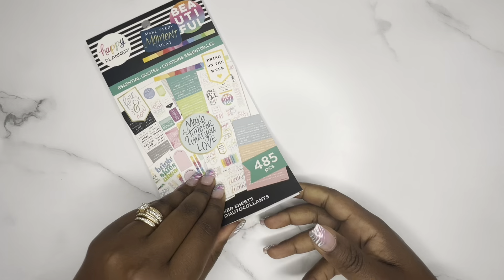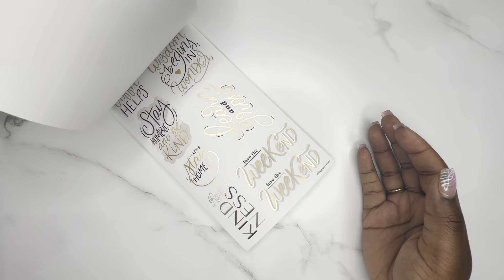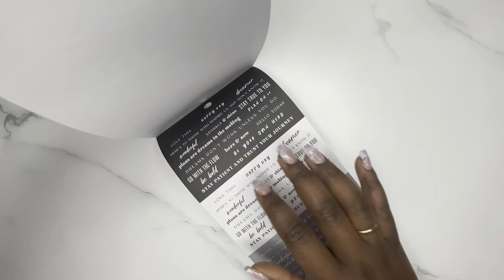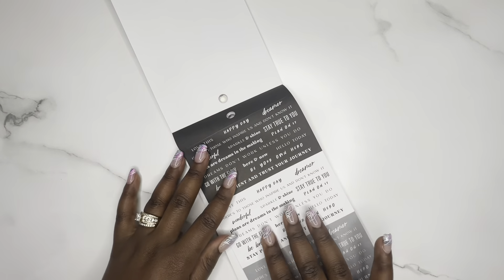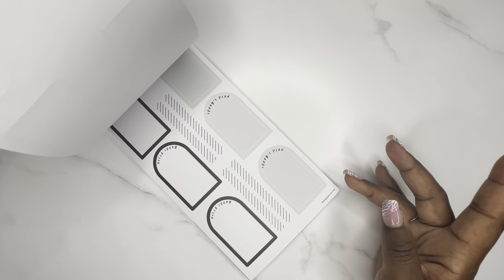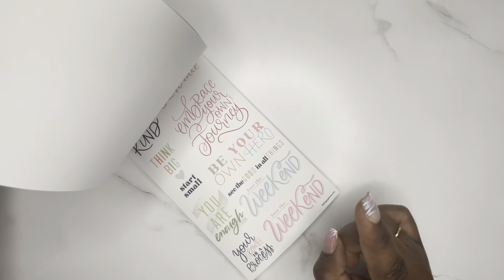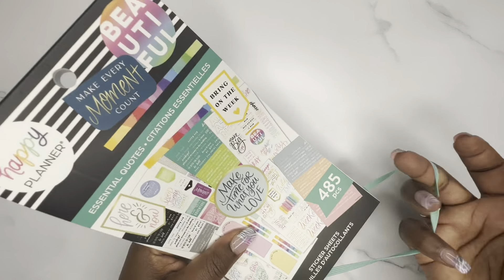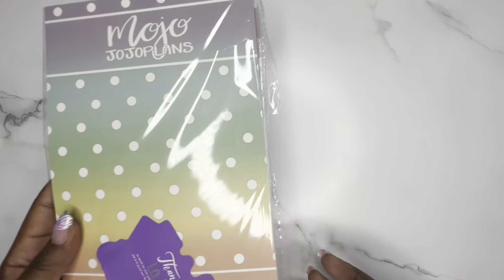I have a sticker book from the Happy Planner called Essential Quotes — this was in their fall release. I liked it but didn't want to pay full price, then kind of forgot about it. But it was on Joann's website for pickup in store at 50% off, plus I got my military discount on top of that, so I paid $9 including tax. I really like these stripped quotes for layering.